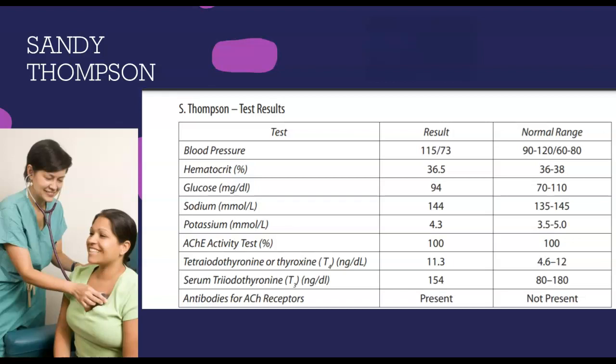While the scare didn't cause any permanent damage, Sandy is convinced that it is time to go see a doctor. When she finally arrives at her appointment with Dr. Wayne, she explains what has been going on, and the doctor decides to run a few blood tests. Sandy's blood work results are presented below.